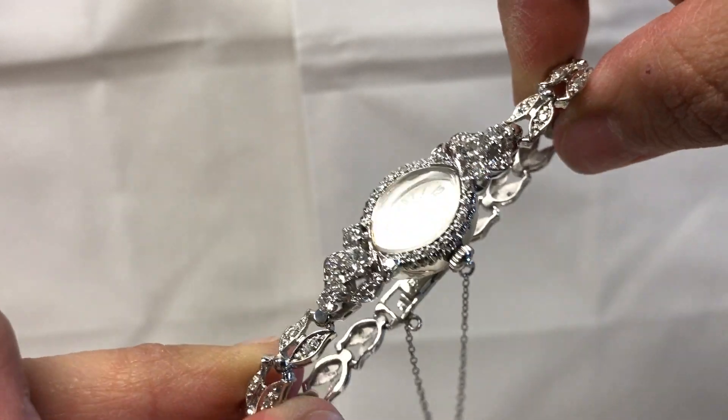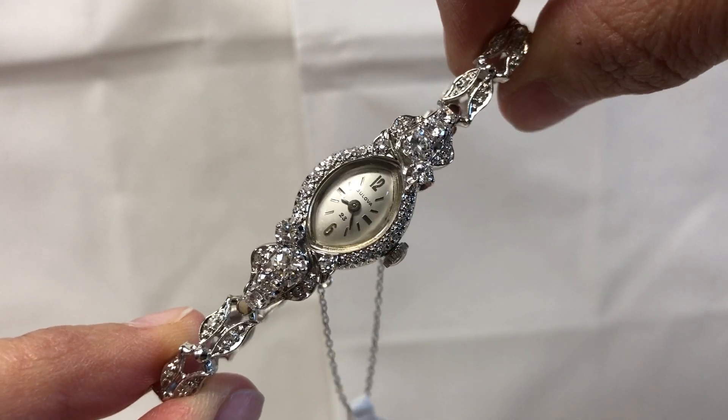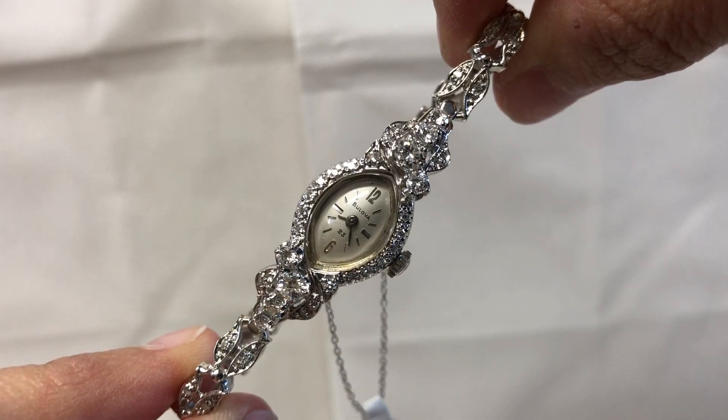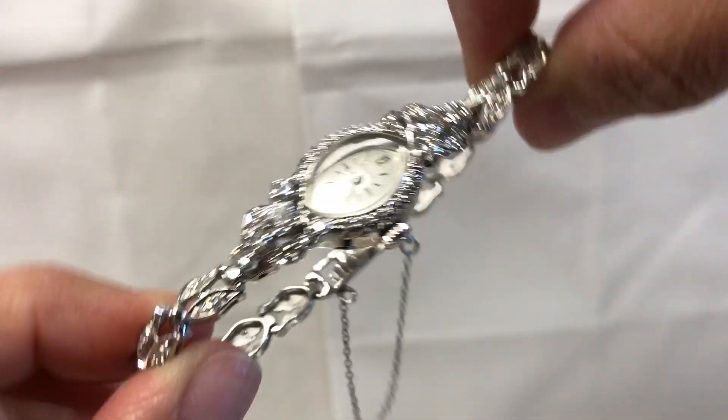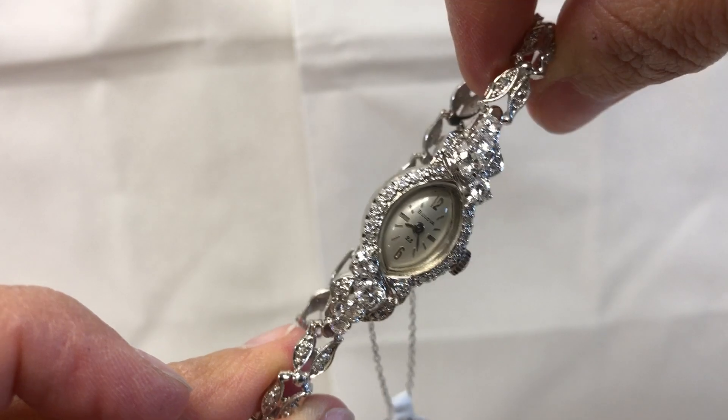This watch is definitely a piece for conversation. You can wear it as a bracelet and you can use it as a watch. It's a great piece for the holidays — you can wear it for Thanksgiving dinner, Christmas, New Year's.